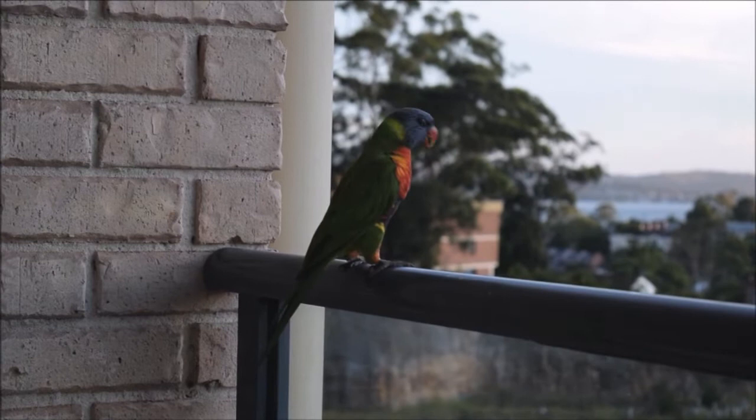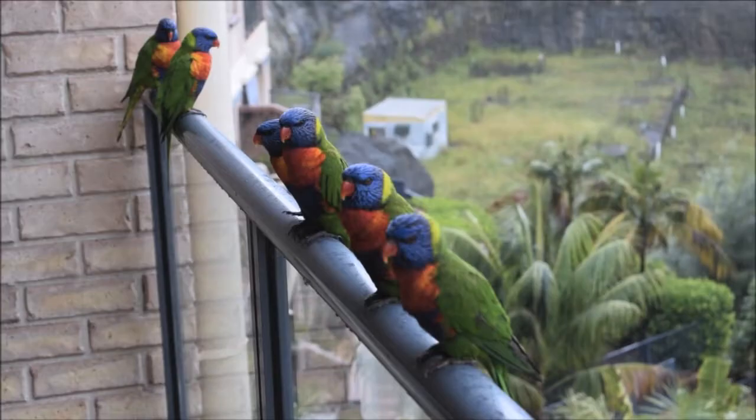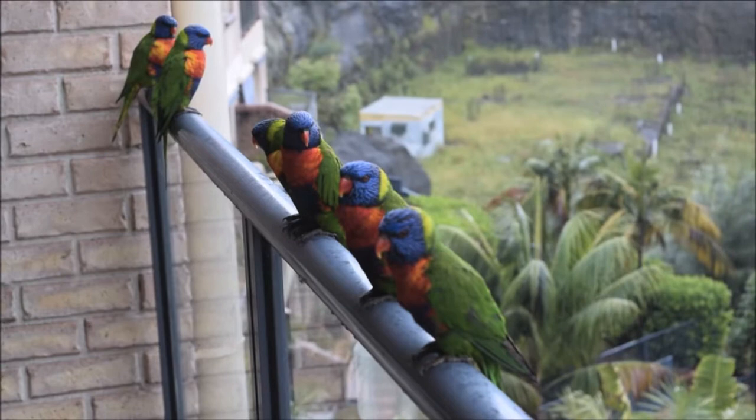During breeding season, when the birds feed as a flock, the males often puff up and produce a threatening display, hopping around their partner and ensuring competitors don't interrupt their feeding.